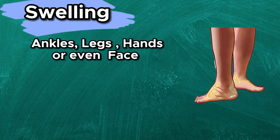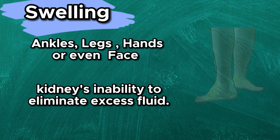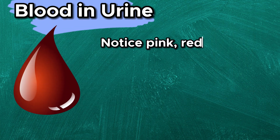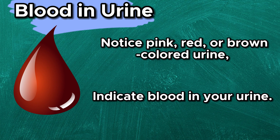Swelling — swelling in the ankles, legs, hands, or even face, due to the kidney's inability to eliminate excess fluid, can be an indicator of chronic kidney damage. Blood in urine — if you notice pink, red, or brown-colored urine, it could indicate blood in your urine, a sign of kidney damage.